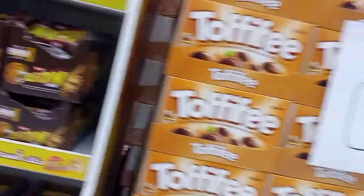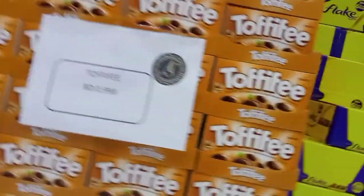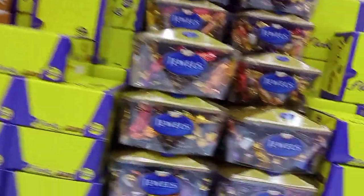Guys, this is my favorite chocolate — Lion. Comment down below which is your favorite chocolate. And here is toffee for one BD.